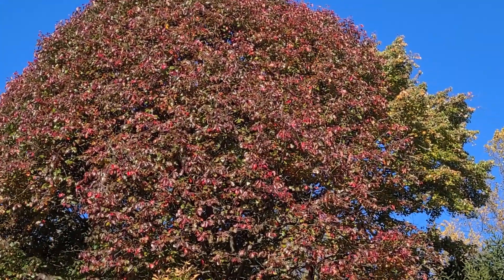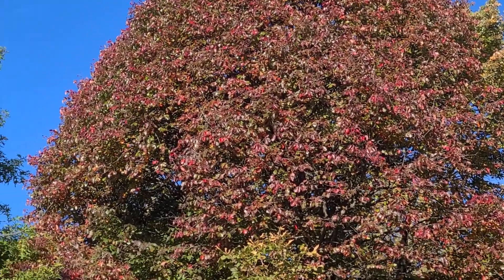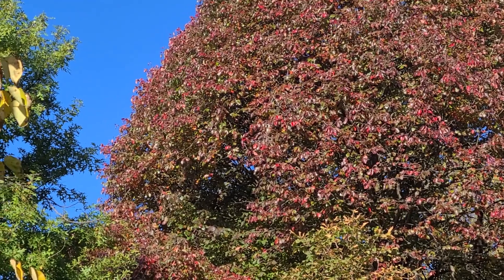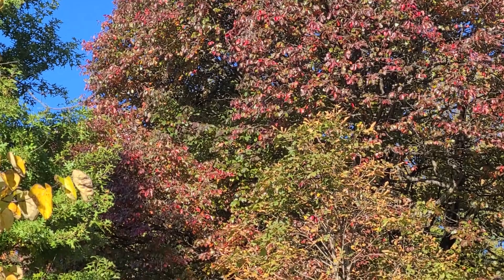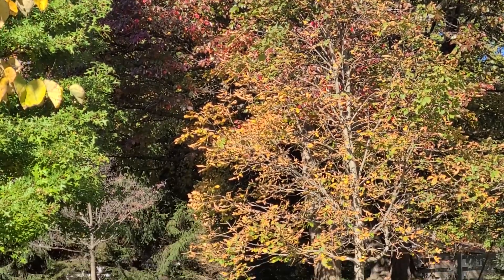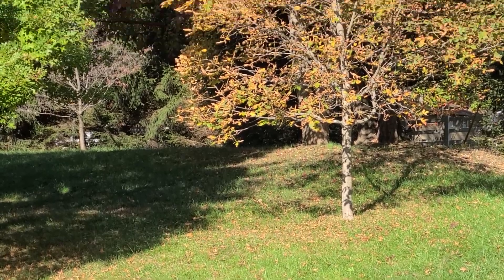The leaves turn a crimson red that is very deep in color. And the ones that fall down — if we were closer you'd see they're very red.